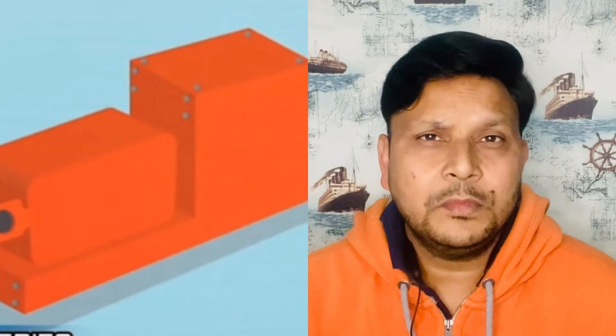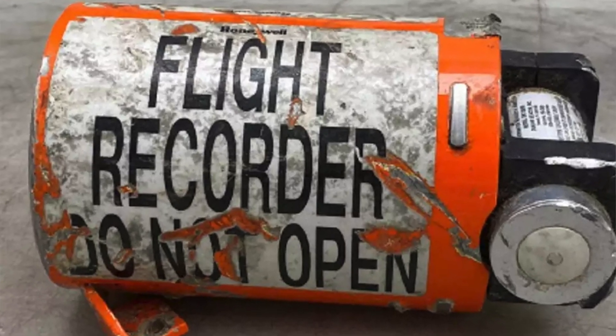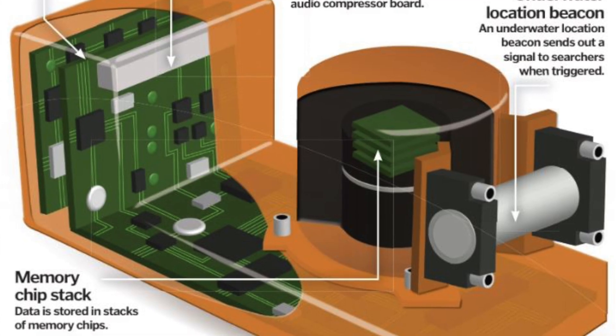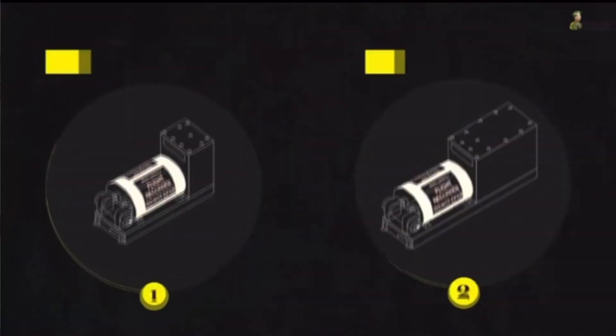So what is this black box which is fitted into the aircraft or the chopper? You must have seen the black box fitted in the aircraft — it is an orange-colored, hard metal box. It is made of hardened steel so that even if it is falling from a great height, it does not get destroyed. Inside this box there is a chip.